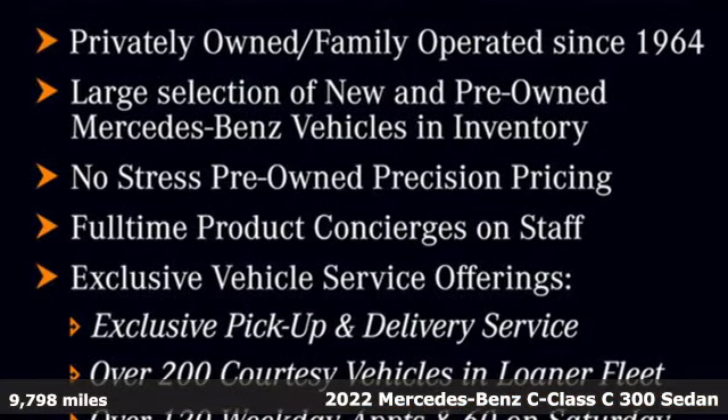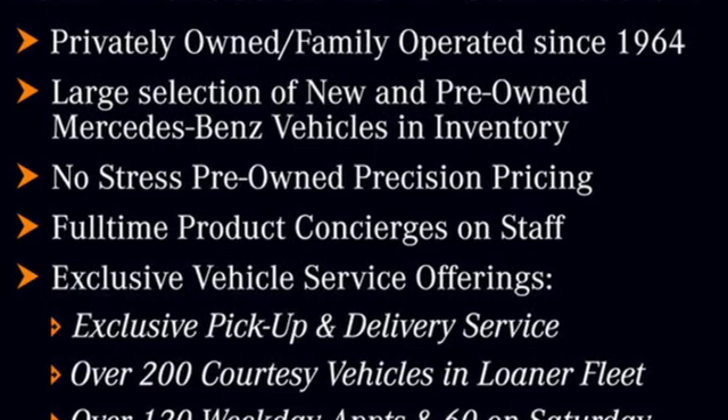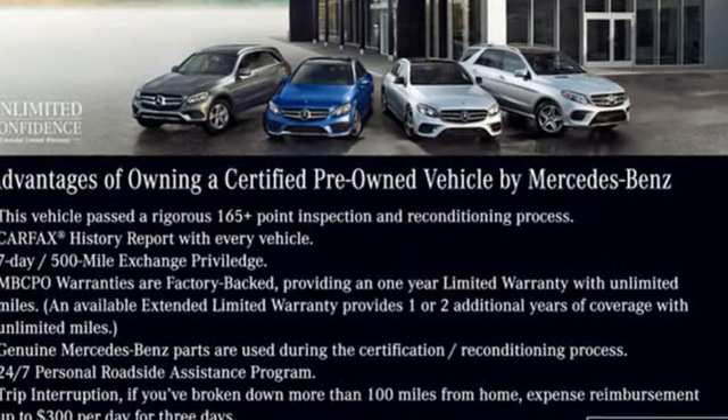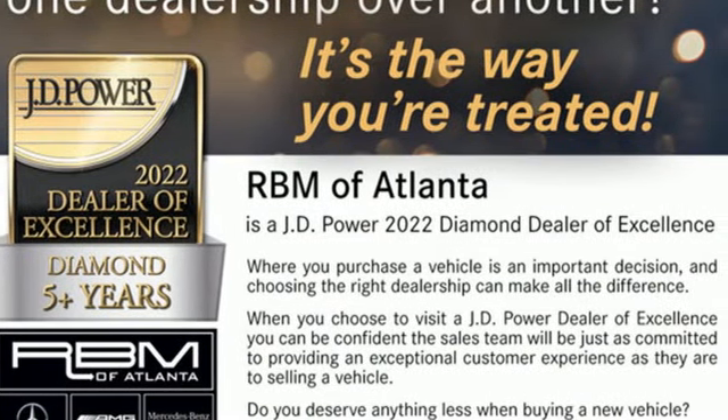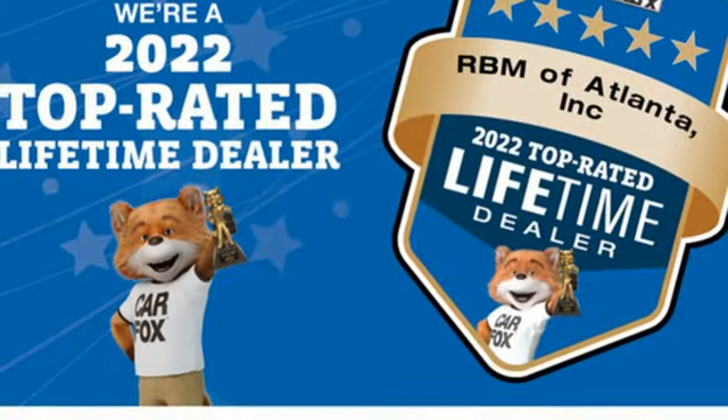It's well equipped with the features you need: external memory control, dual zone climate control, doors and push button start proximity key, and an intercooled turbo inline four cylinder engine.